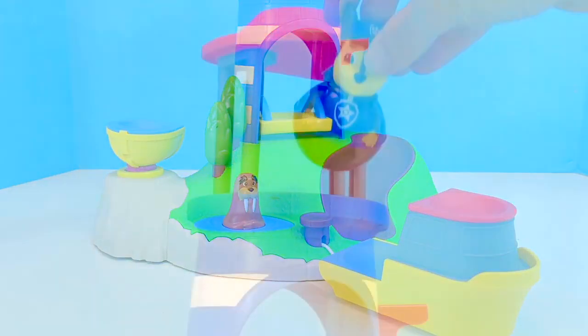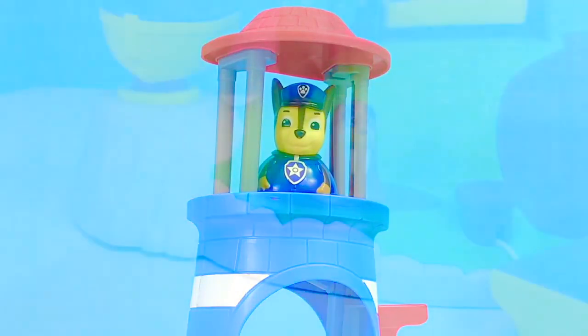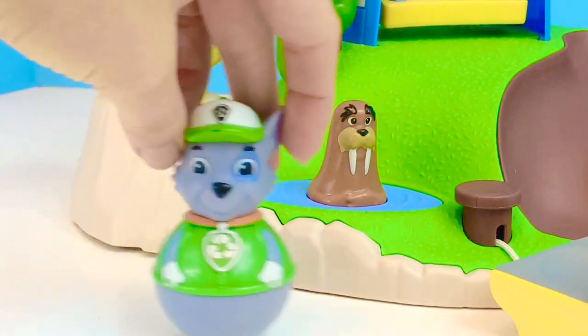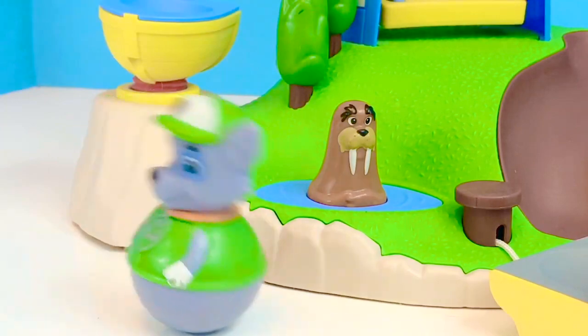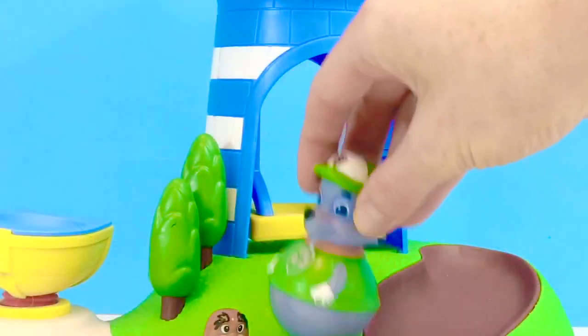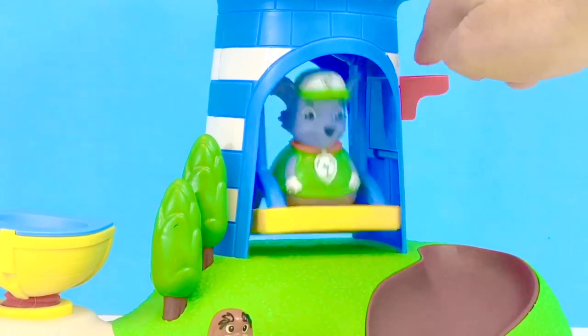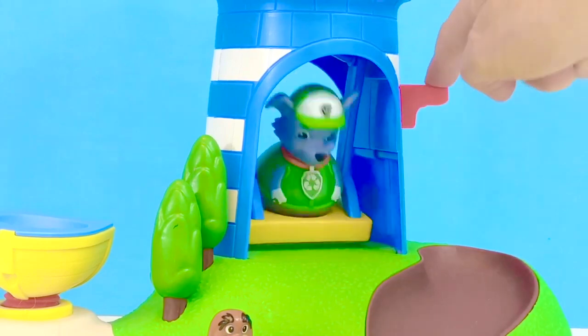Let's put Chase on the lookout in the lighthouse. Next we have Rocky. Where should we put Rocky on the island? How about Rocky goes on the yellow and blue swing? We push the red lever and he goes back and forth.